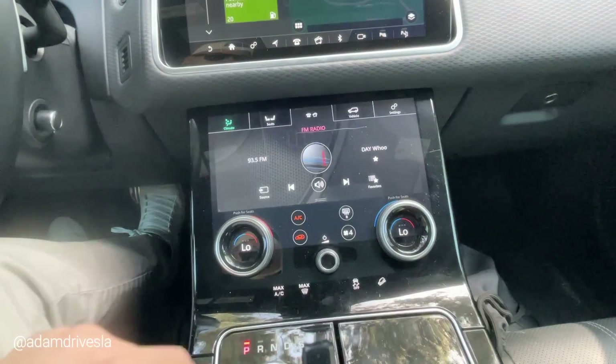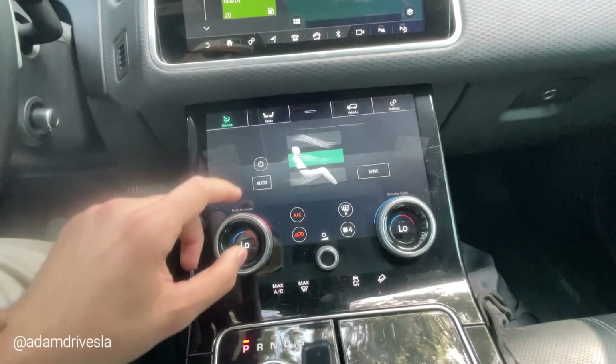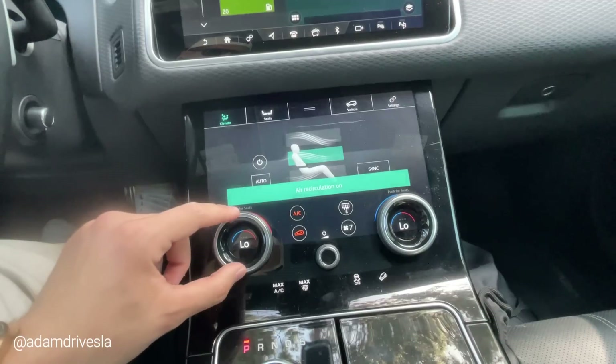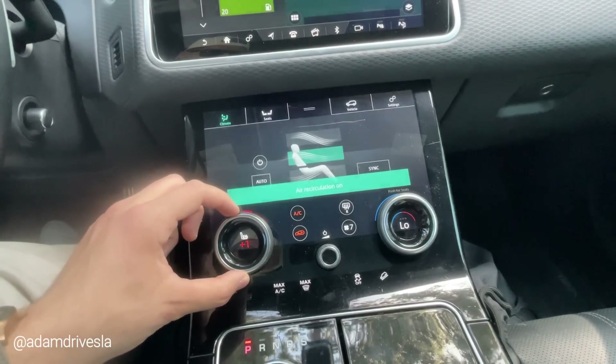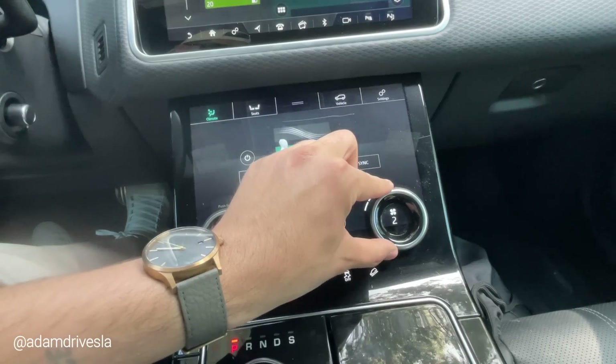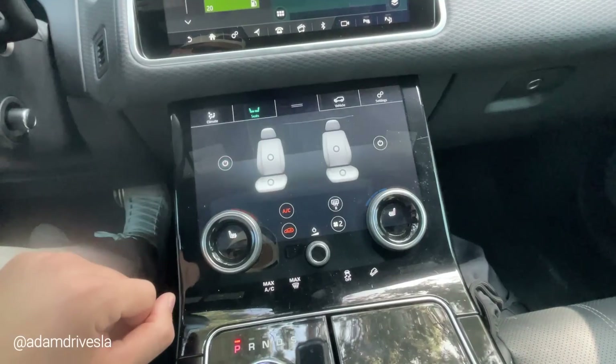The lower monitor is where the more interesting stuff happens. If you have your map open on the top screen and want to adjust the music, you can use the lower screen's pull-down to control the top screen — that's a very cool touch. Everything is touch screen except for the volume knob and two little scroll wheels with their own screens, which look fantastic. These adjust the temperature, but if you click them you can adjust seat temperature — you have heated and cooled seats. If you want to adjust the fan speed, clicking the fan button transforms that screen to adjust fan speed. This car also has massaging seats.